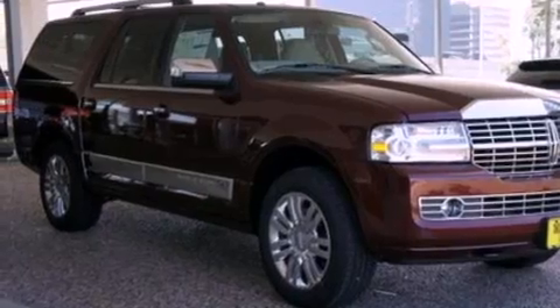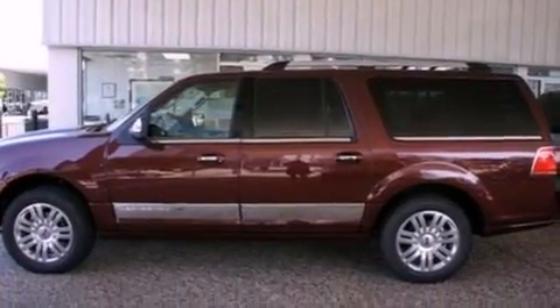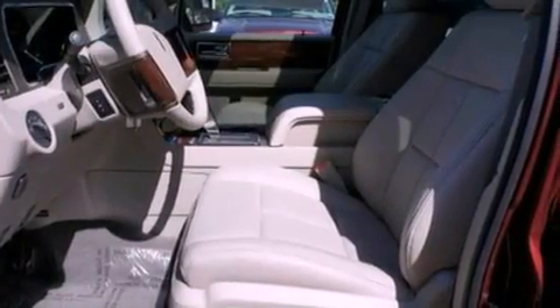Its top features include a navigation system, power-adjustable driver pedals, heated front seats, a 14-speaker audio system, satellite radio, big 18-inch wheels, and traction control and stability control systems.